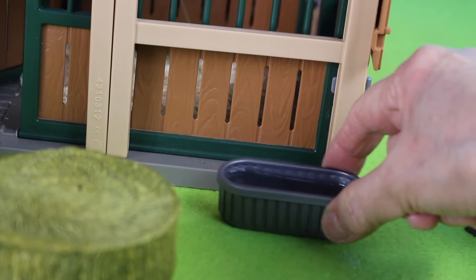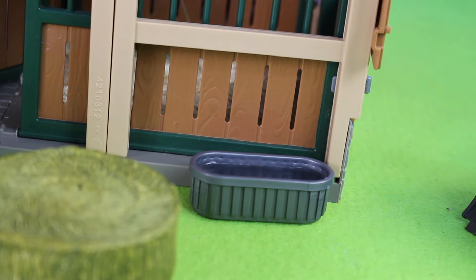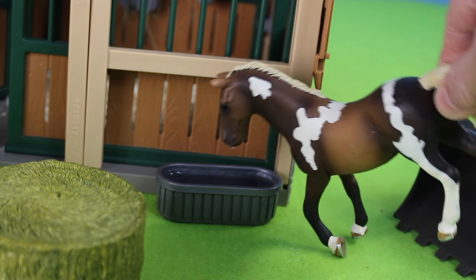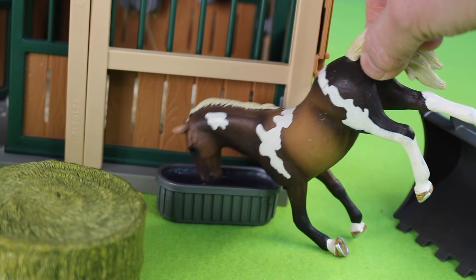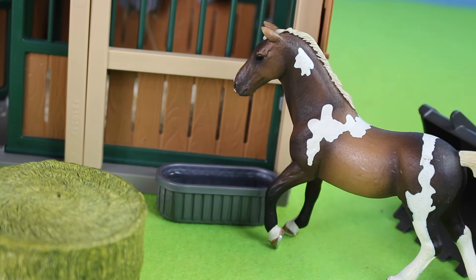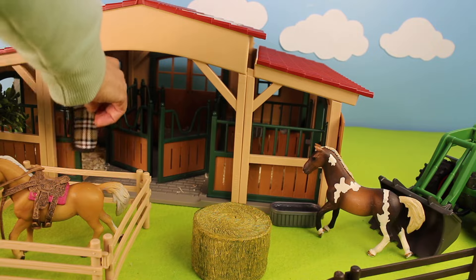This is a trough with water for the animals to drink out of. Look, here comes another horse. The horse is drinking the water out of the trough — this horse looks thirsty. I'm going to get the horse blanket.